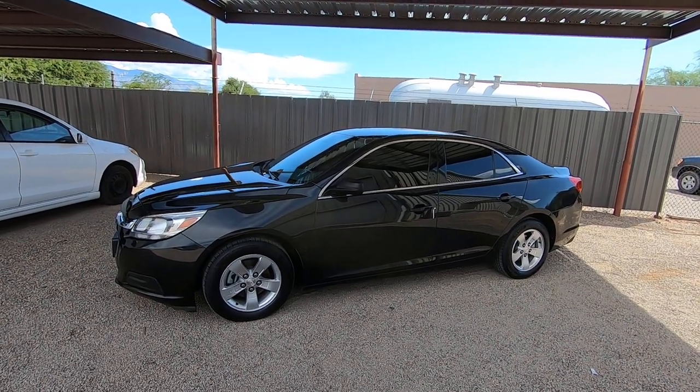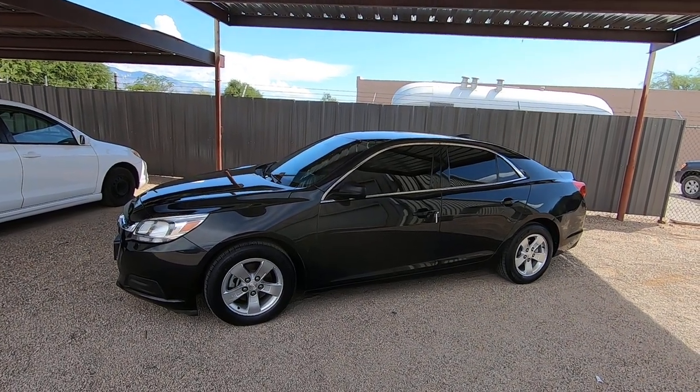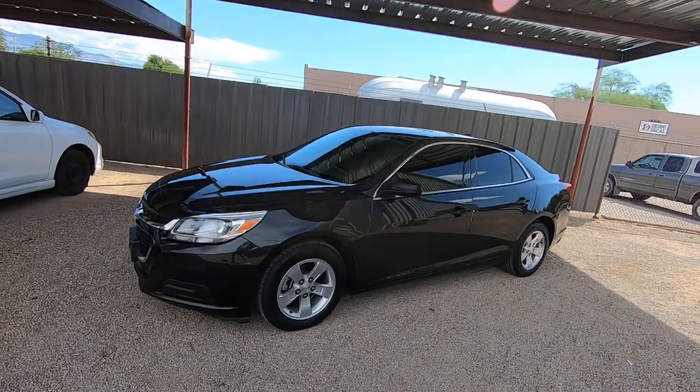It was a theft recovery slash repo that we purchased directly from an insurance company in California, and it's a nice little car.